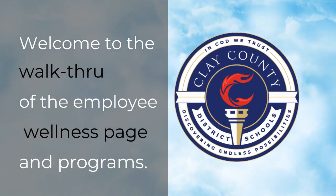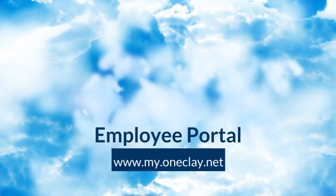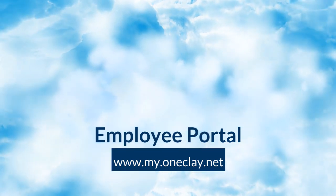Hello and welcome to the walkthrough of the Employee Wellness page and programs. When searching for the Employee Wellness page, please first log into your employee portal.